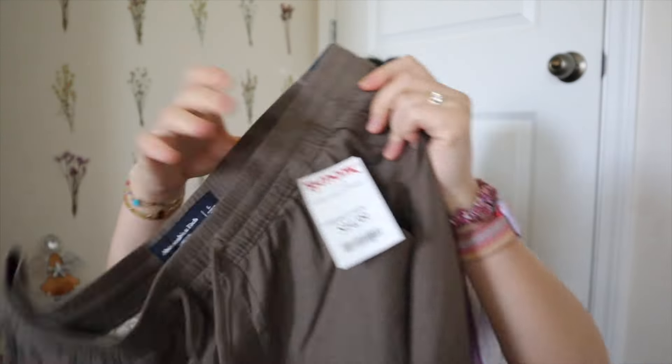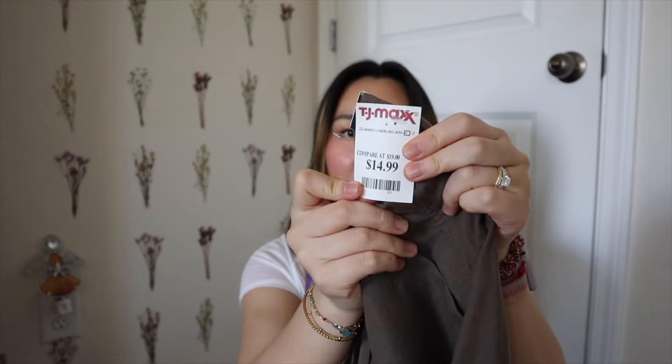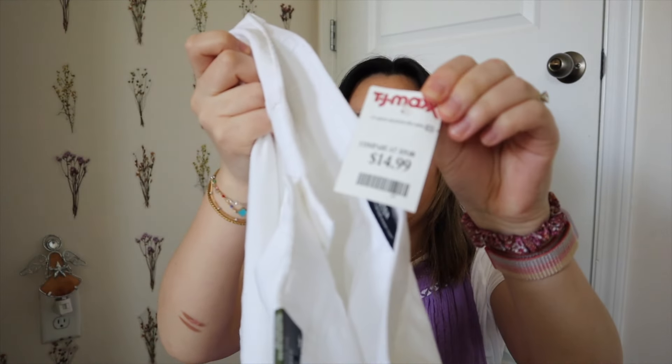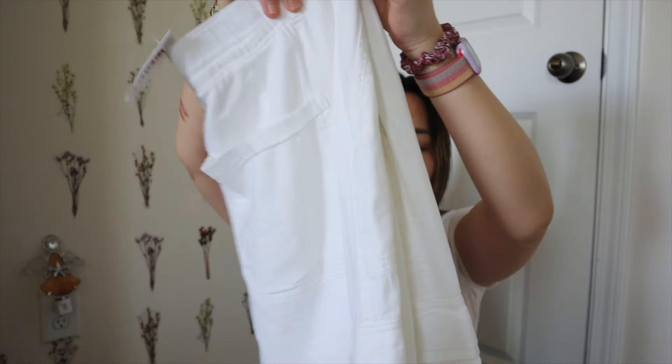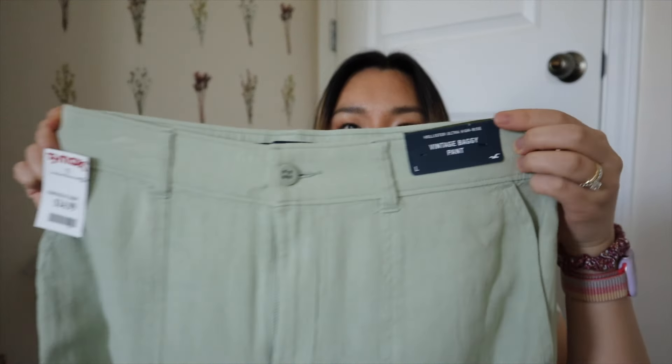I found a pair of Evercrewe & Finch pants in the men's section — they're brown linen joggers and they fit me. Simple and really nice quality, only $14.99. Then I found a bunch of Hollister clothes, all bottoms at $14.99. First are these vintage baggy linen white pants — I love the side cargo pockets and how simple they are with no logos. I also found them in a really pretty green color — same pants, different color, so I got both.